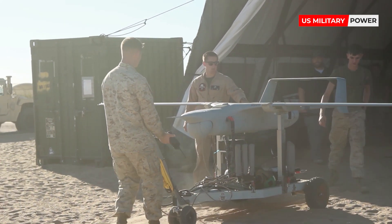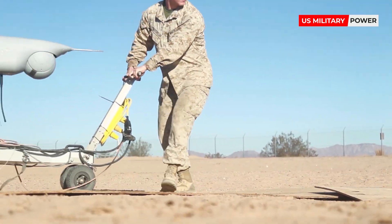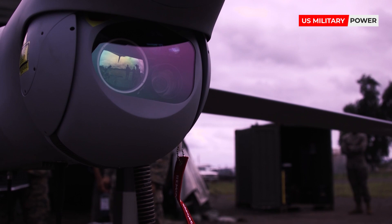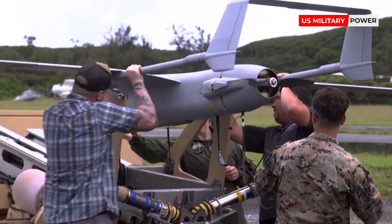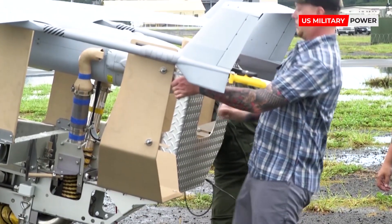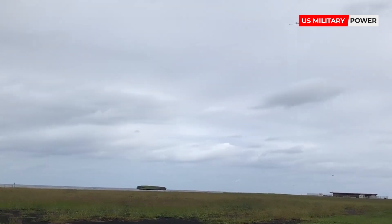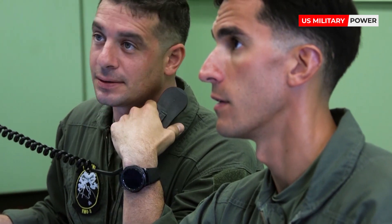The U.S. Marine Corps deployed its first RQ-21A Blackjack system to Afghanistan in late April 2014. One Blackjack system is composed of five air vehicles, two ground control systems, and launch and recovery support equipment. It supports intelligence, surveillance, and reconnaissance ISR missions using multi-intelligence payloads including day and night full motion video cameras, an infrared marker, a laser rangefinder, a communications relay package, and automatic identification system receivers.